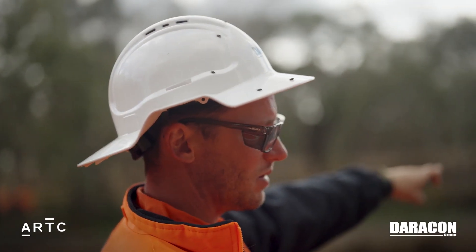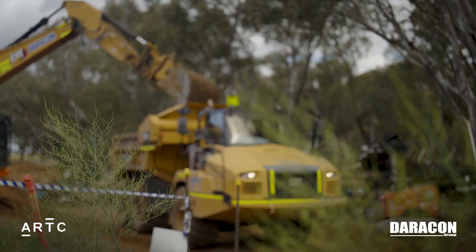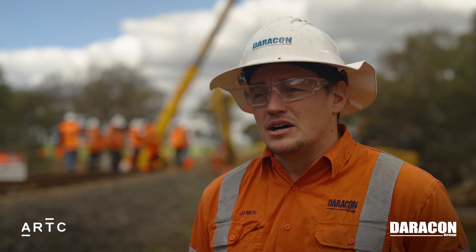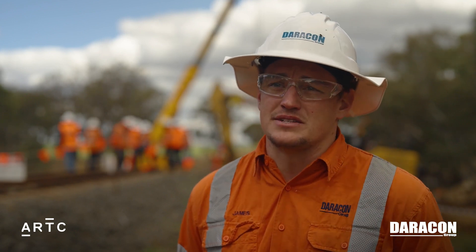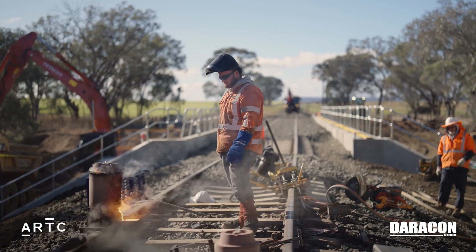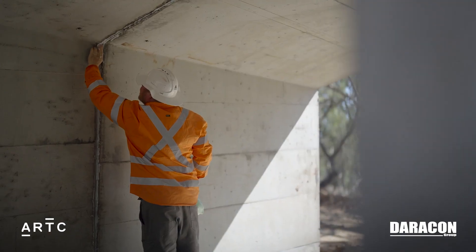We have to program these works to the hour, sometimes to the minute, for the hand-back. So we know there's a train running Sunday morning, maybe about seven o'clock, so hand-back is around 6 to 6:30. We basically have to step out our shift times and the scope we're doing and have certain crews on certain shifts.